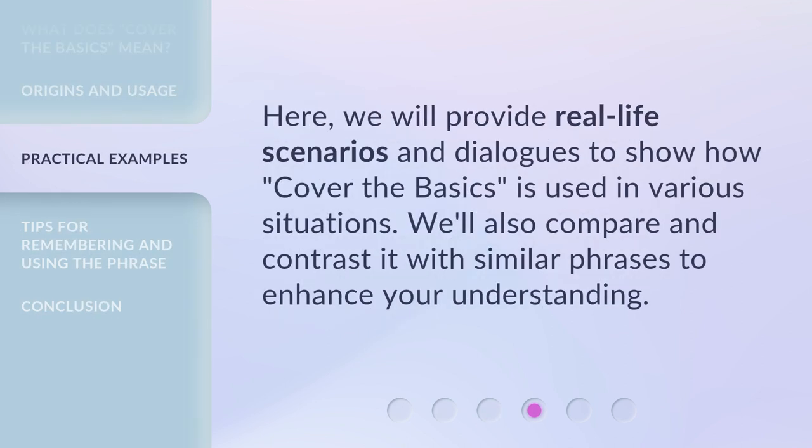Here, we will provide real-life scenarios and dialogues to show how 'cover the basics' is used in various situations. We'll also compare and contrast it with similar phrases to enhance your understanding.